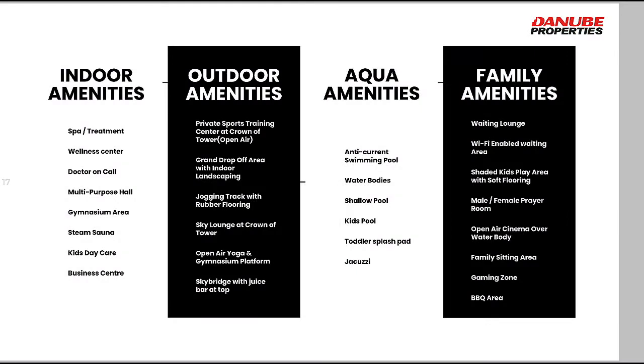The indoor amenities include a spa, wellness center, doctor on call, multi-purpose hall, gymnasium, steam and sauna, kids' daycare, and a business center. Outdoor amenities include private sports training, grand drop-off area, jogging track, sky lounge, open-air yoga, and a sky bridge with a juice bar at the top.